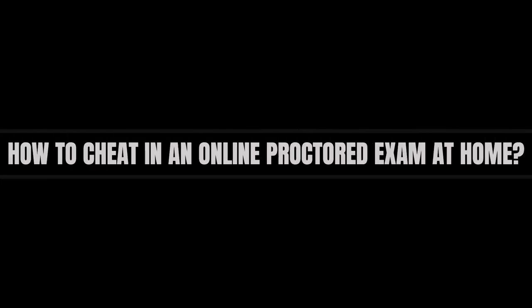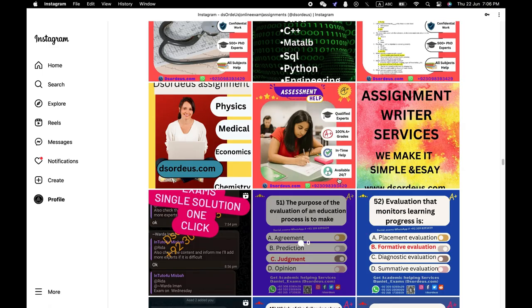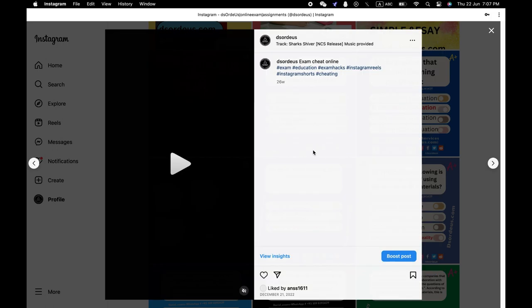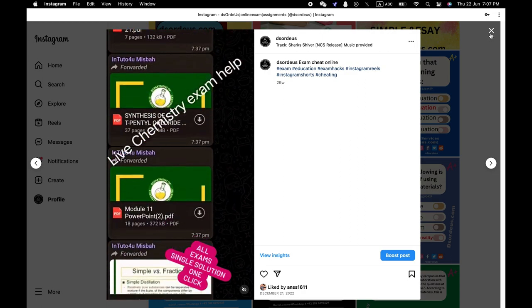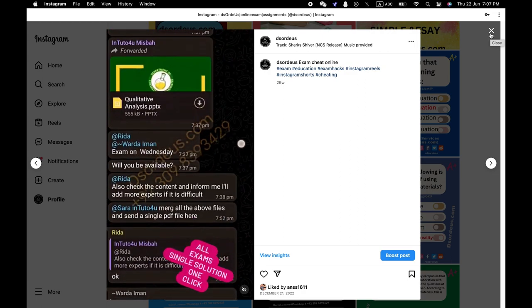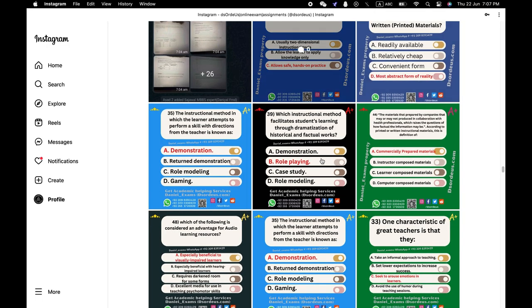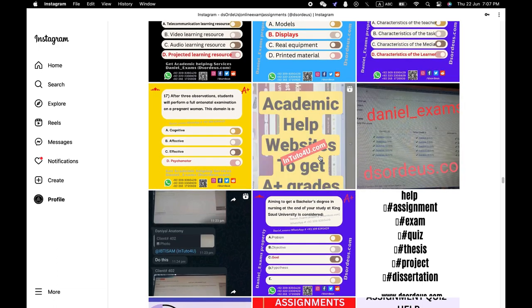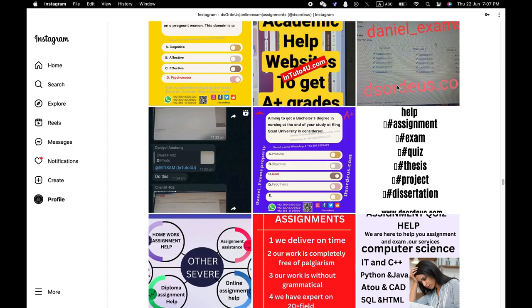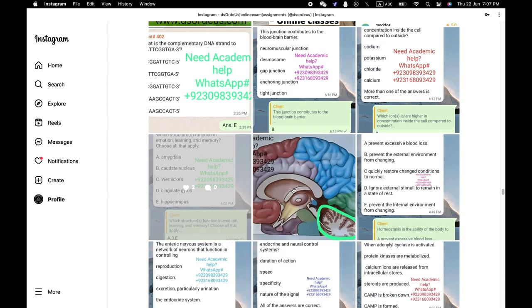How to cheat in an online proctored exam at home: At home, you can get help to cheat in an online proctored exam. You can go for hiring disorder experts from the web, impersonation, help from friends or family members, use of an HDMI cable, searching from the internet, the headphones and cap technique, and use of smart devices. How to cheat in an image proctored exam: Image proctored exams involve capturing test takers' photos and matching them with pre-captured photos for identification. This type of exam is done to prevent impersonation, so in this type, you can go for any of the above-mentioned online exam cheating techniques except impersonation.